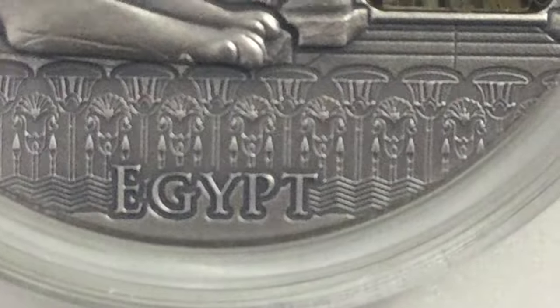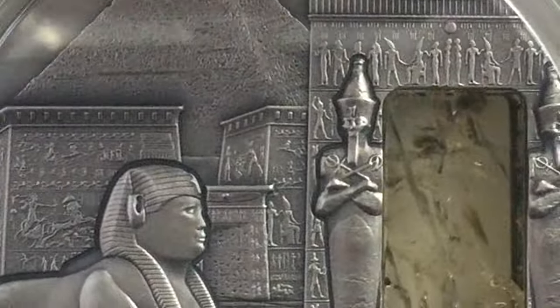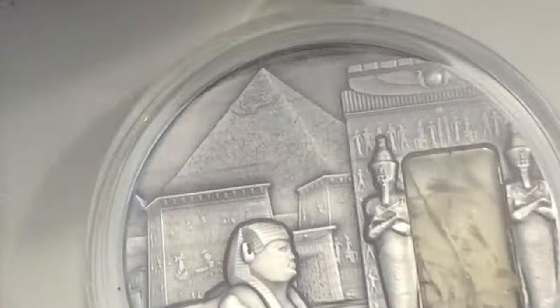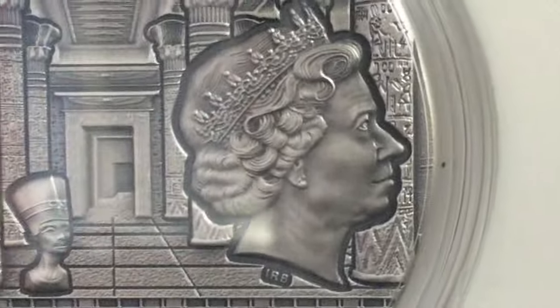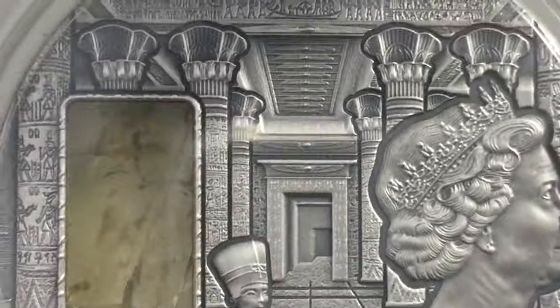Let's zoom in more. Egypt — look at the detail. If you can see, it's popping up, not flat on the surface. So this is from the front, now from the back. Queen Nefertiti and Queen Elizabeth. Look — a new pharaoh. They should make Queen Elizabeth smaller and this one bigger because it is an Egypt coin. Pharaoh rules.